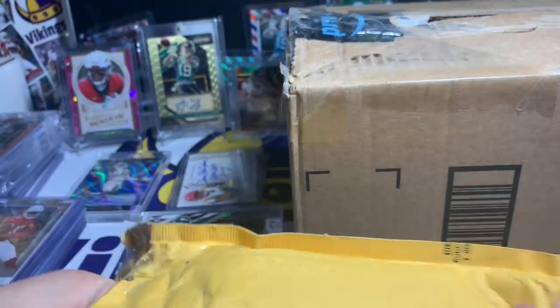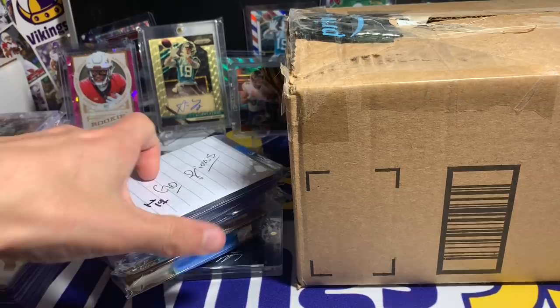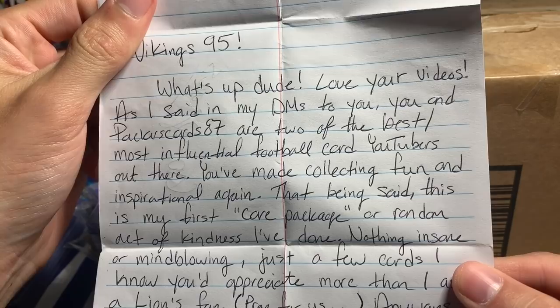Now this package — I opened it up but I haven't opened the packs inside. I see a note that says 'Go Lions.' Man, it's not the Packers so it's not that bad. The Lions need some sympathy for the seasons they've had. Let's see what we've got with that note.